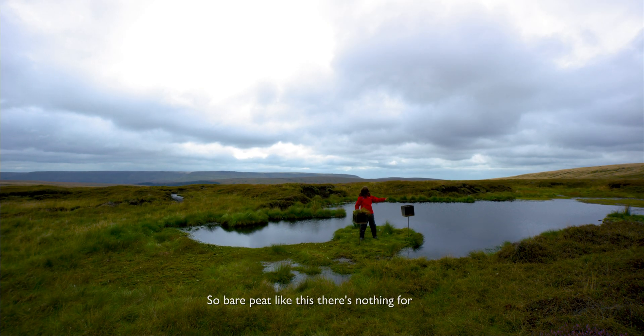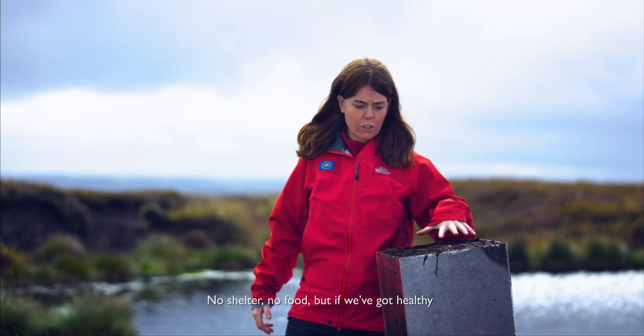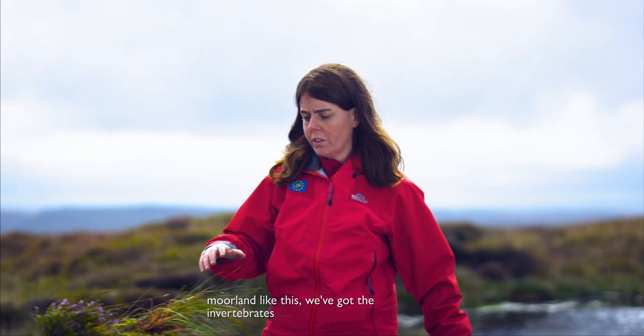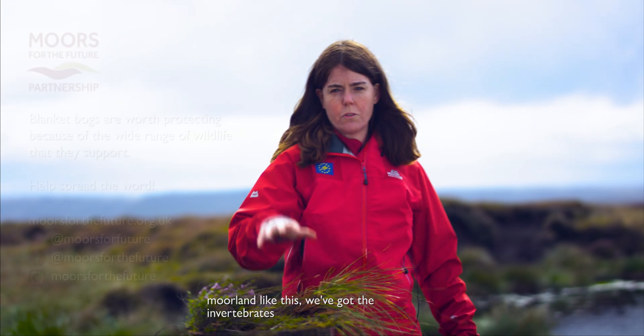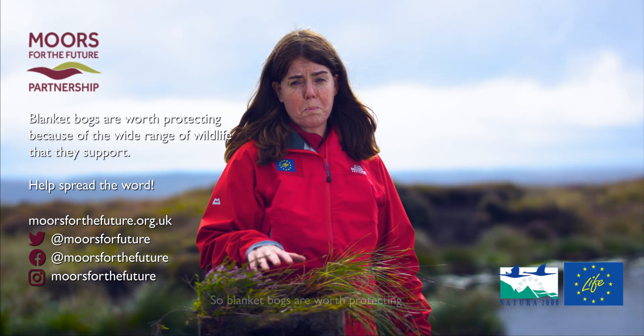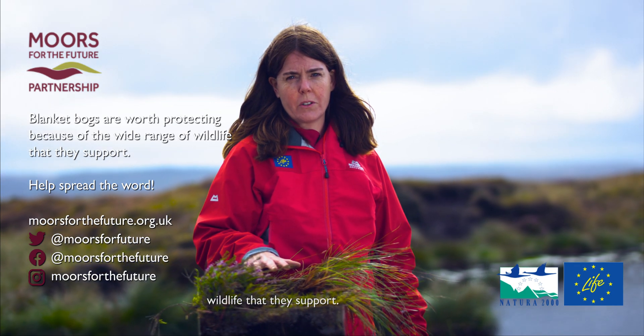With bare peat like this there's nothing for the invertebrates to live in — no shelter, no food. But if we've got a healthy moorland like this, we've got the invertebrates and it also supports the bird life. So blanket bogs are worth protecting because of the wide range of wildlife that they support.